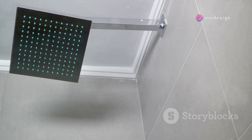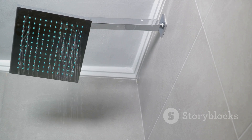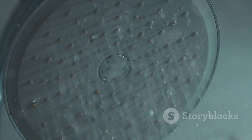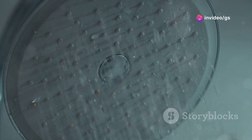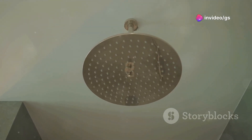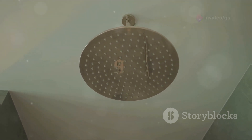This showerhead not only looks unique but also enhances your shower experience. It splits the water flow into thin jets, creating a massaging effect, and has rotating blades under a transparent cap. For just $8, it's an affordable way to upgrade your shower game.